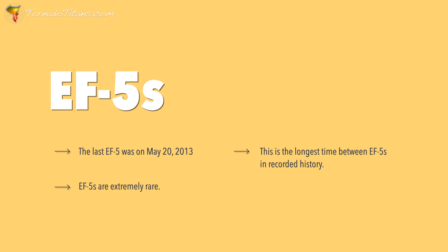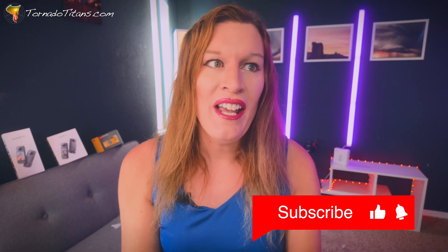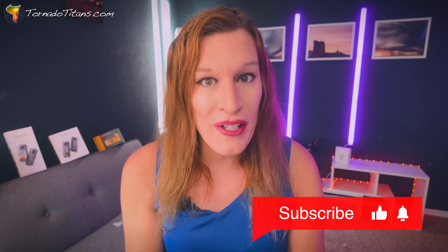So today we're going to look at this question. We're going to look at the numbers, take a look at some theory, see what might be driving this, and then I guess we might have to leave it to you to decide. Are you ready? Let's go.